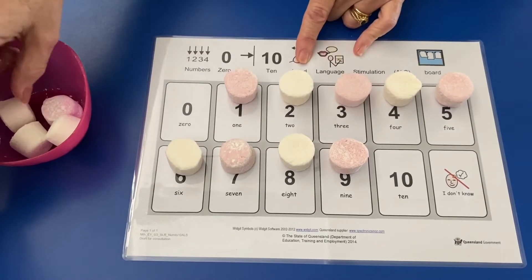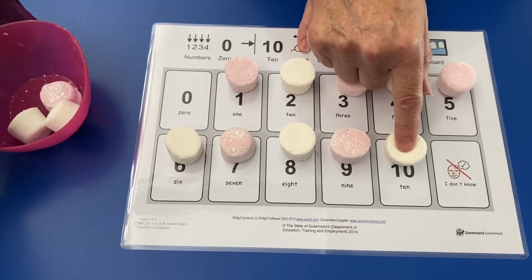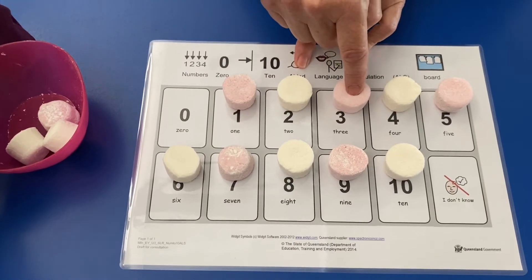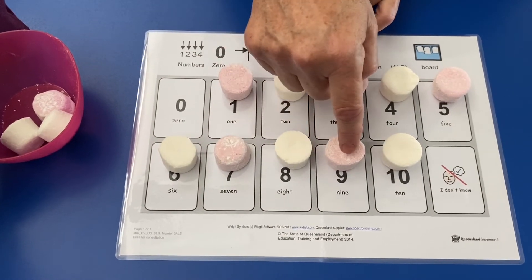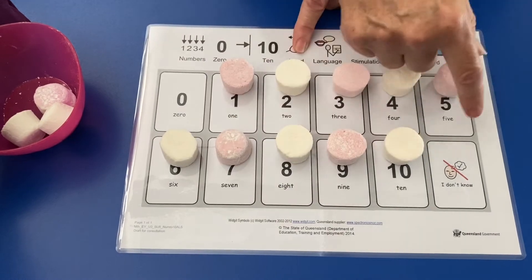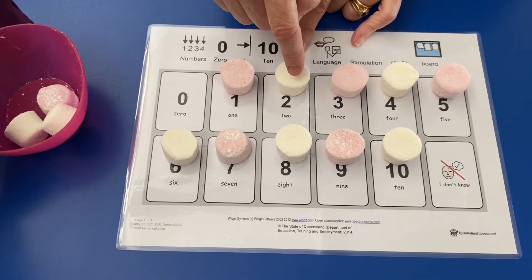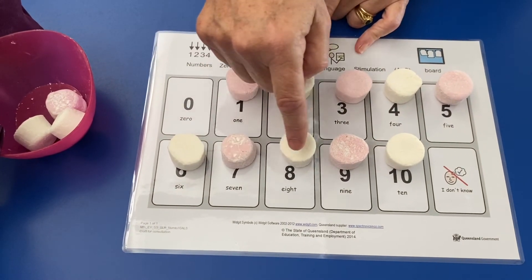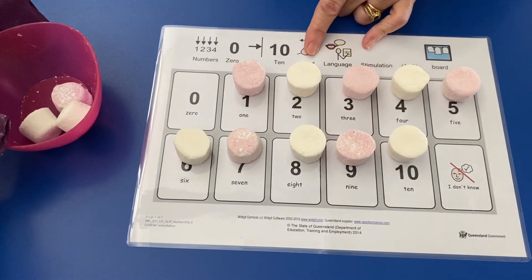I need to put more down because my next counting number is ten. My last counting number is ten. Let's count them. One, two, three, four, five, six, seven, eight, nine — ten is my last number. All together I've got ten. I've touched each item once. One, two, three, four, five, six, seven, eight, nine, ten. I know there's ten because that's my last counting number.